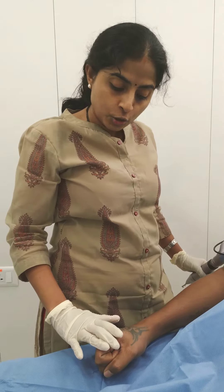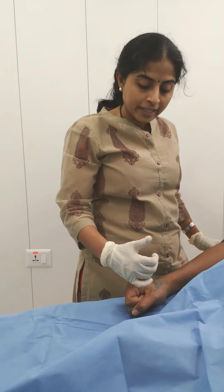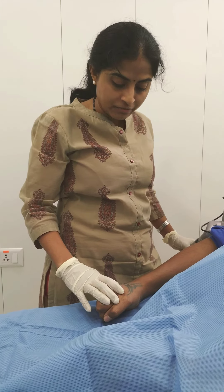What we most commonly do is the Q-switched Nd:YAG laser, which will help to get rid of the tattoo or fade the tattoo to a great extent. At Nypunia, we have a US FDA-approved device which we use.